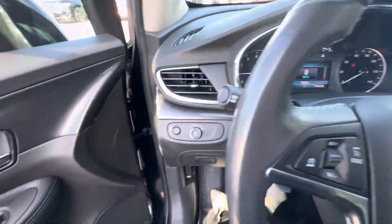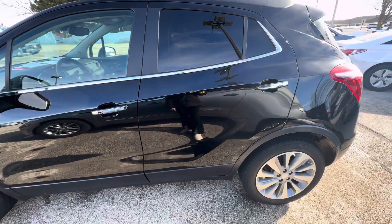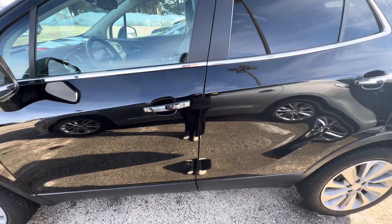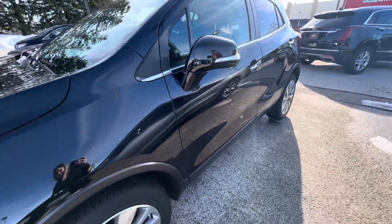Taking a look on the outside, you do have passive entry on the front and rear doors. This button right here on the door handle — if you press that down and you have the fob with you, you can lock and unlock the vehicle with that button. You also have turn signal indicators on both of the side mirrors.